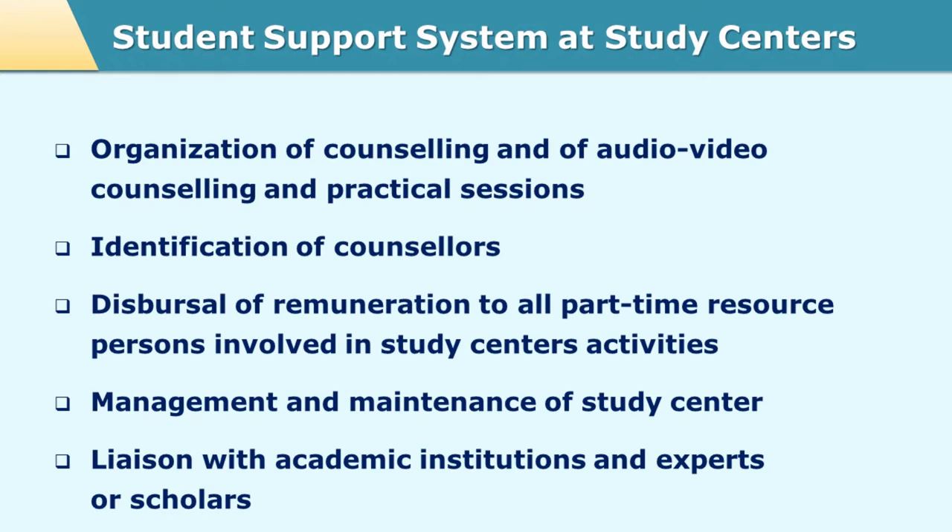The study center provides the study material needed for the students, though this material is at times given by the headquarter directly to the students. The study center is also responsible for making library facilities available to learners, providing them with reference material as part of their studies. Laboratories are established at the study center for students through distance mode. There are classrooms, laboratories, and administrative rooms like the study center office. These study centers are basically educational institutions affiliated to various conventional universities.